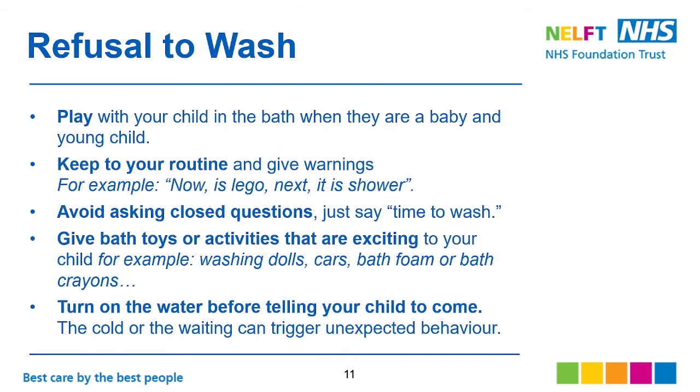For refusal to wash, you can play with your child in the bath when they are a baby or young child. Keep to your routine and give warnings. For example: now is Lego time, next is shower. Or you can say: now is shower, next is something they enjoy doing — so it's more motivating.